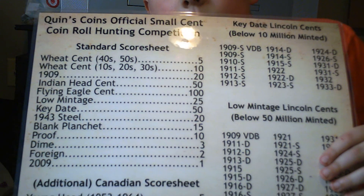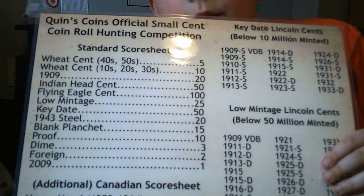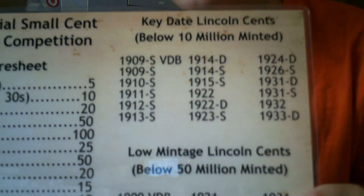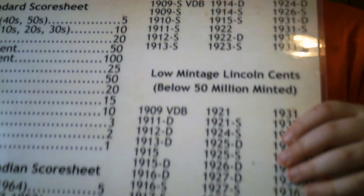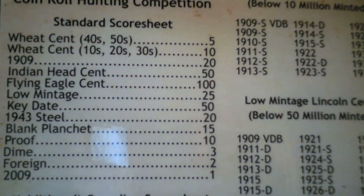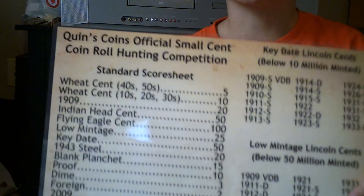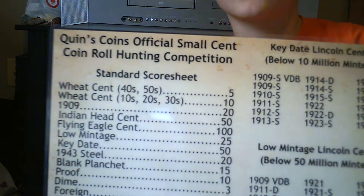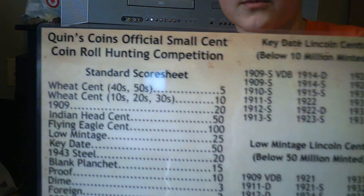There's the proof cent, the dime, the foreign cent, flying tangent, 1943, speedo, key date, mintage — a bunch of different ones. There's also additional Canadian coins on the score sheet, a bunch of different ones. Over here it's key date Lincoln cents and low mintage, so that you know what to look for. I bought this from Quinn's Coins Official Small Cent Coin World Hunting Competition — you can get that on his YouTube channel. I think they're really valuable, I love them. Let's get right into the actual coin collecting.